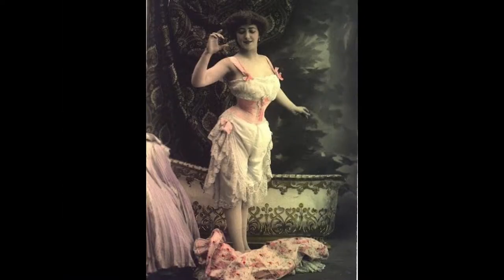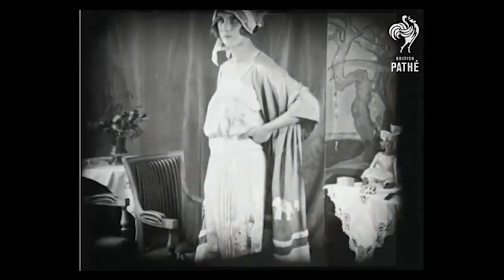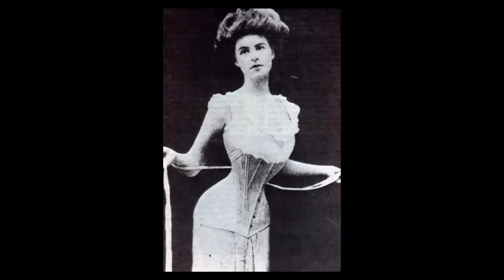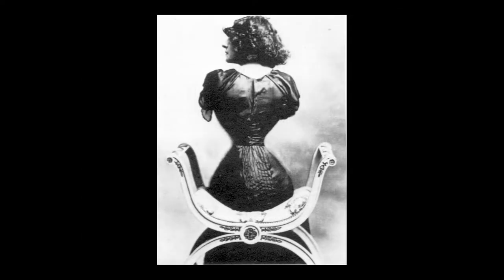To obtain this desirable hourglass silhouette, women squeezed themselves into corsets, wore chemises and bloomers, and also used to pad their bosoms. All women of all ages and all classes used corsets because without them the dresses wouldn't have worked on the human body. The ideal waistline was 16 inches, but very few women reached it — still, many pictures were altered to promote that standard.